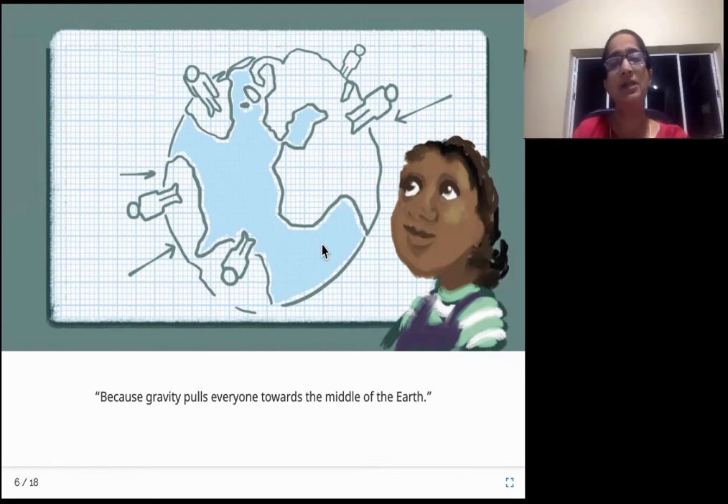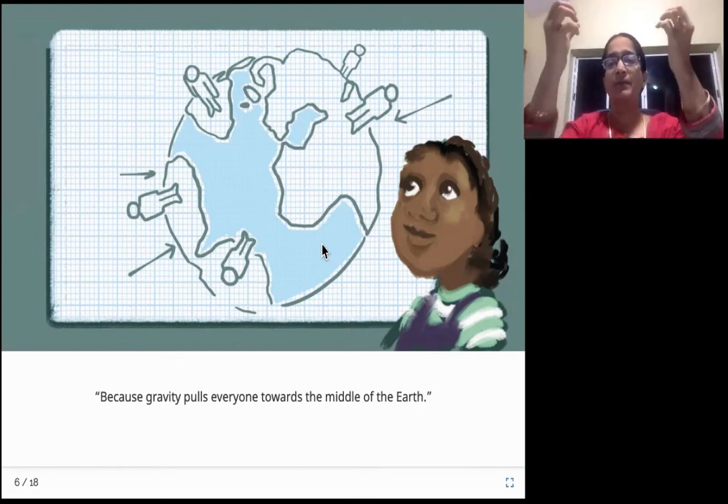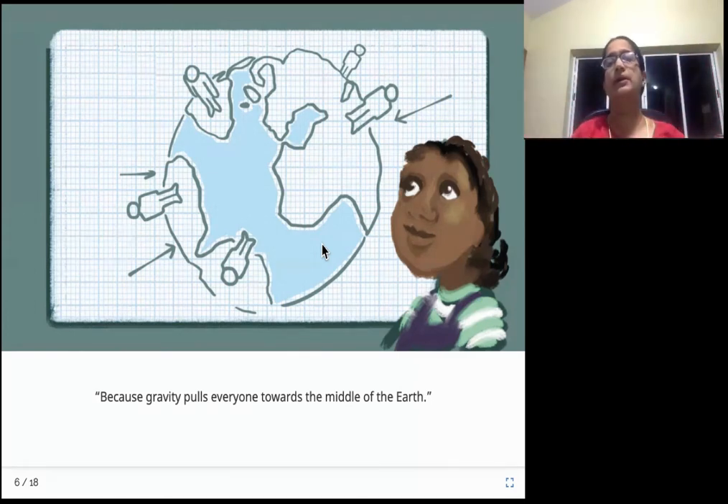Where else have you seen the effect of gravity? You can see it everywhere, all the time. If you throw a ball up, what happens to the ball? It automatically comes down. If there is a fruit hanging on a tree and it is ripe, it falls down - it doesn't go up to the sky, it falls down to the ground. This is all because of gravity. Every object is being pulled towards the center of the Earth. That force is called gravitational force or gravity.